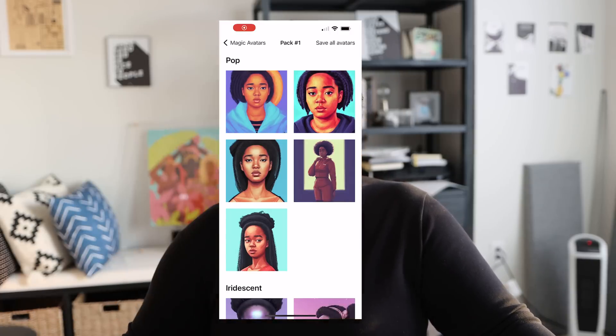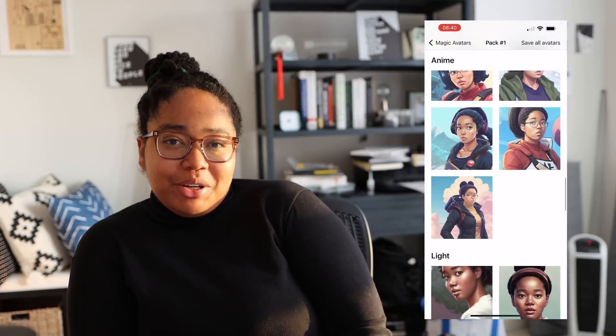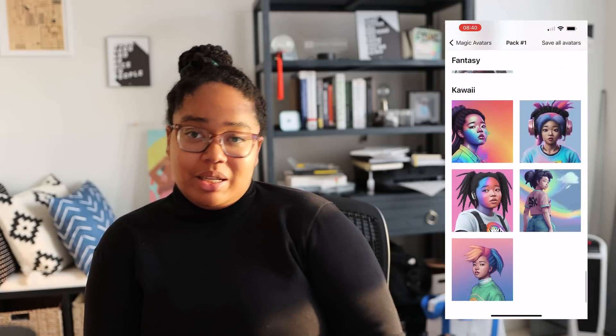Interestingly, especially if you're a person of color, a lot of the generated images don't look like you. When I look through mine, a lot of them just look like generic light-skinned Black people — and I'm already a light-skinned person. Even so, the app often made me appear paler than I actually am, which I'll get into in a bit.